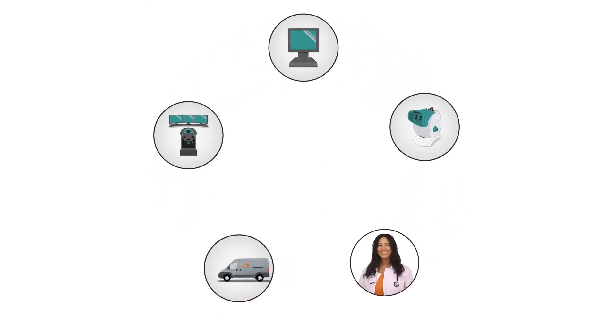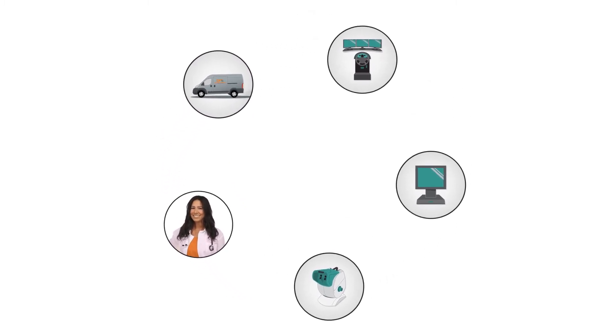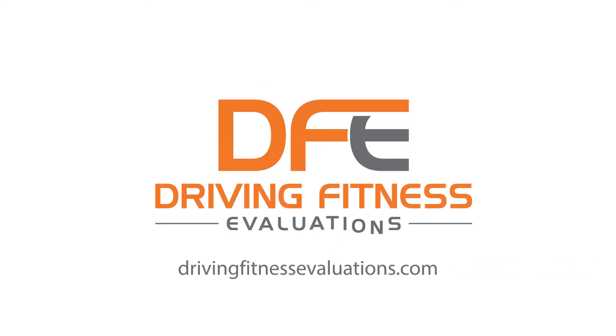Having actual clinicians with proper medical backgrounds, testing equipment of the highest standards, and fully functional driving rehab programs sets Driving Fitness Evaluations apart as the best driving evaluation service. Visit DrivingFitnessEvaluations.com to learn more.